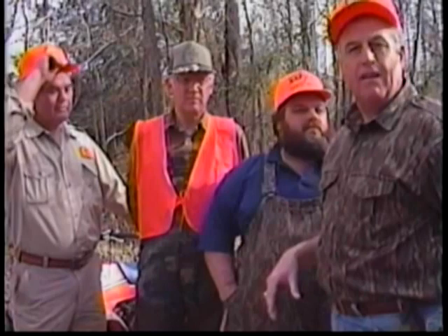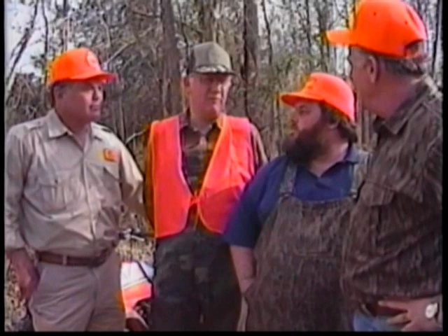We're down here in this big creek swamp. It's hardwoods — they've just been thinned. This will be a different look. Yes, and we'll be chasing a different type of game down here compared to what we had up in the hills.